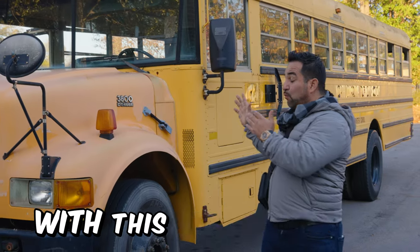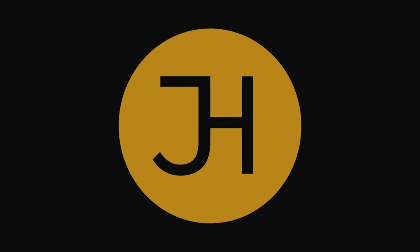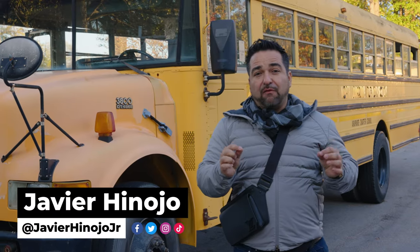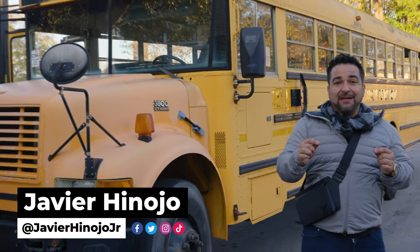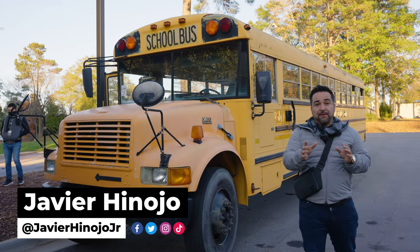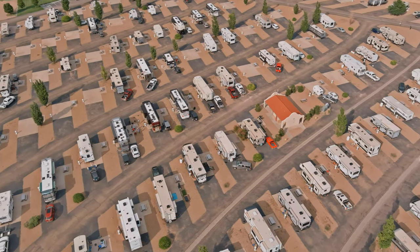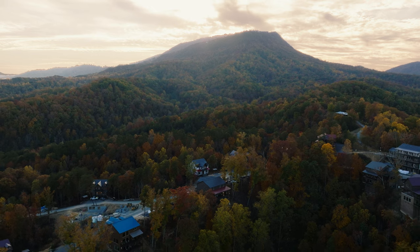How to make six grand a month with this five thousand dollar school bus. One of the members of our Billion Dollar Boardroom mastermind bought this school bus for five grand. Here's how he's going to make money with it — another member of the mastermind has an RV park in Gatlinburg, Tennessee, Pigeon Forge. If you've never been there, it is straight up just beautiful and gorgeous.